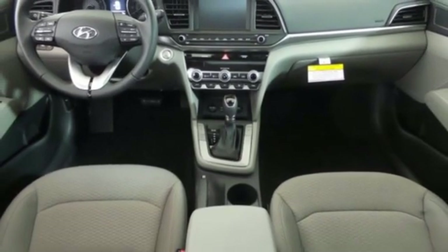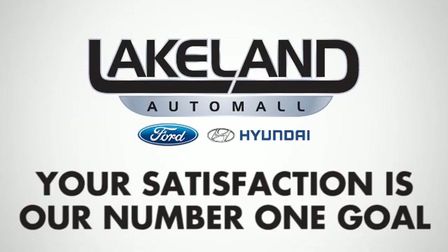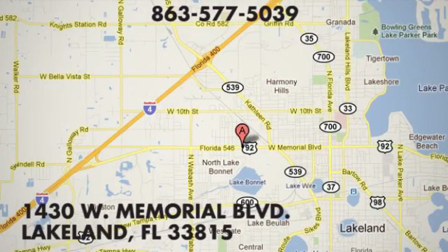You'll never know till you try. Test drive it today. At Lakeland Auto Mall, your complete satisfaction is our number one goal.